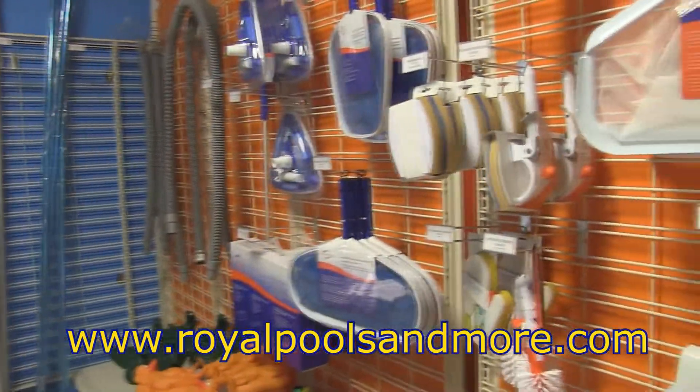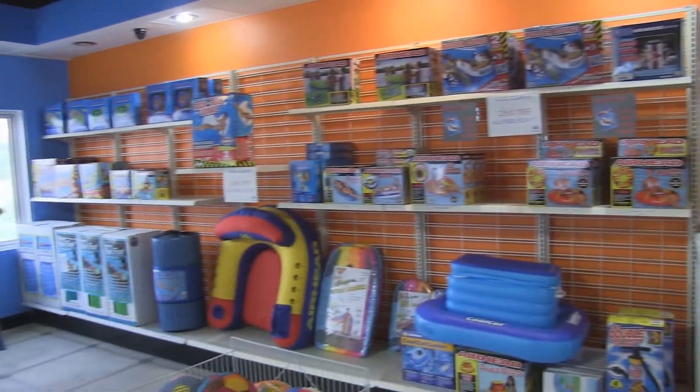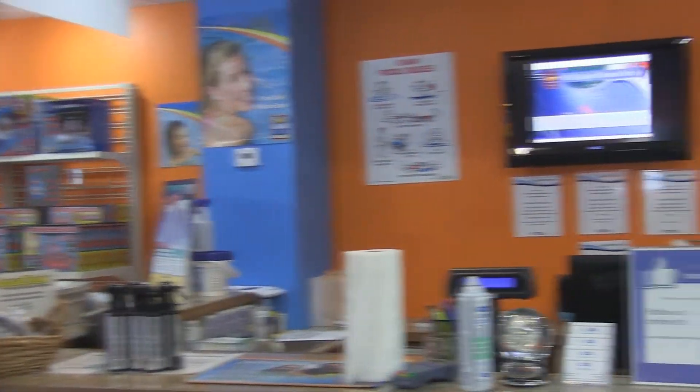We carry a variety of foam and inflatable loungers. These are all pool and lake rated. We focus on high quality and long life products. You won't find these at the discount store or mass merchant. Stop by and see us and we'll be sure to greet you with a smile.